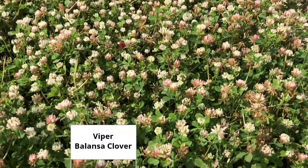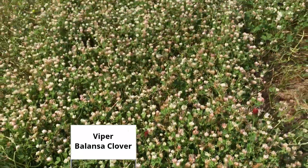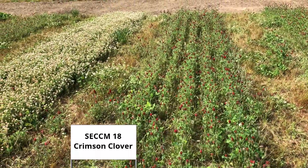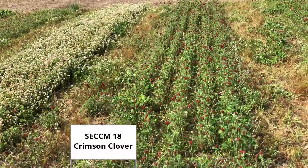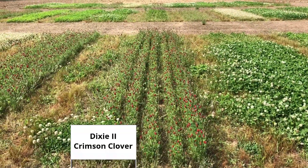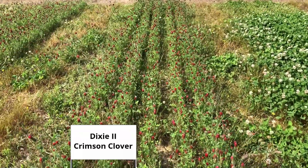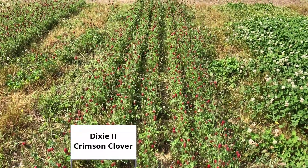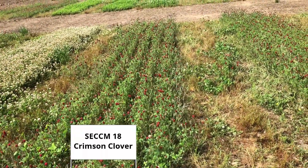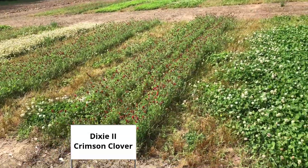I'm going to do a close-up. This is Viper Balanza. This is SECCM-18 Crimson. Next to it is the Dixie 2 Crimson. Taking a look at those two together, it kind of looks like at this stage there might be a little bit more leaves in the Dixie 2. Looks like the SECCM-18 might be a little bit taller with the stems and possibly a few more seed heads. It's kind of hard to tell.